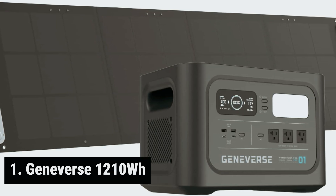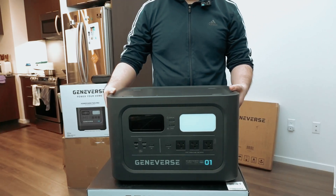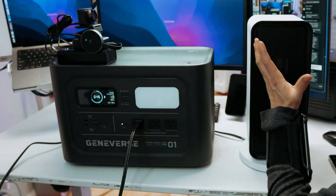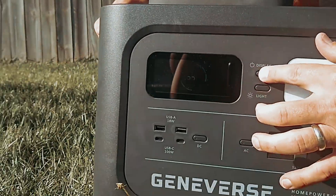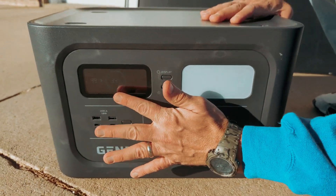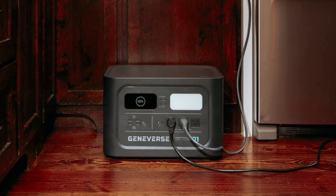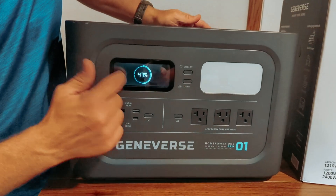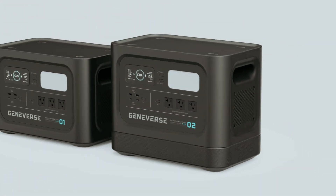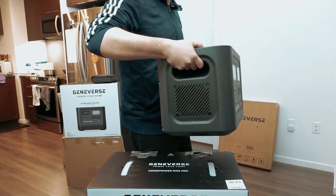And finally, the number one on our list: the Geniverse 1210 Watt Hour. Looking for a reliable solar generator to power up your devices or appliances? The Geniverse Home Power 2 Pro might just be what you need. With a capacity of 2,200 watts, this solar generator is equipped with a lithium-iron phosphate battery that can be fully charged in just 2 hours using an AC wall outlet, or 4 hours using solar panels. This robust generator includes 3 AC outlets for your appliances, power tools, or even your CPAP machine, plus 2 USB-A and 2 USB-C outlets for your smaller electronics — perfect for keeping all your devices charged and ready to go.